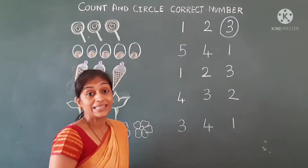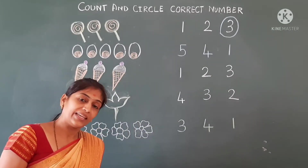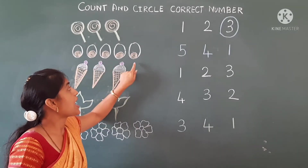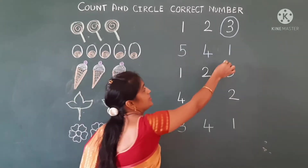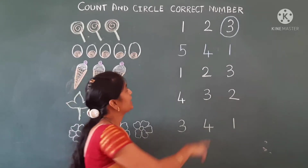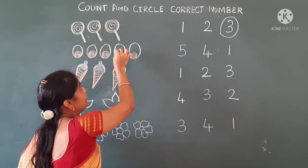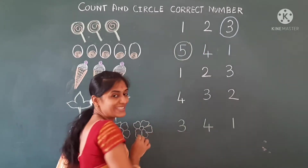Now we will go to the next picture. These are X's. We will count the X's — one, two, three, four, and five. So now we have to circle the right number. This is one, this is four, and this is five. So five X's — we have to circle number five.